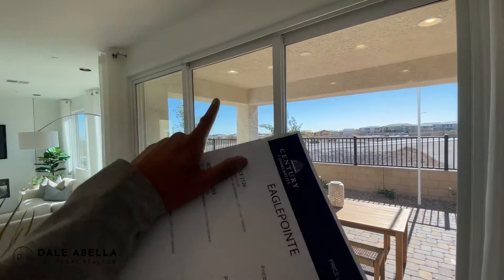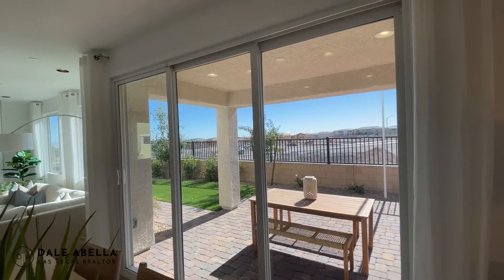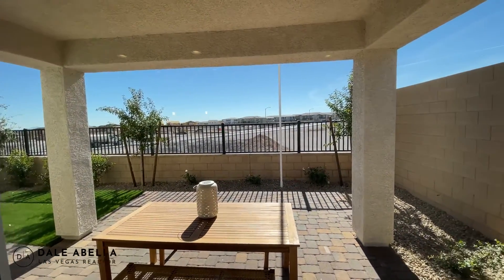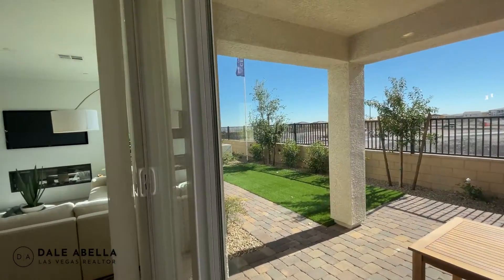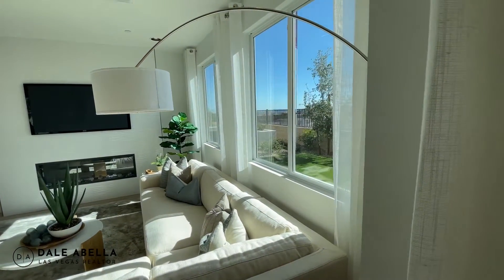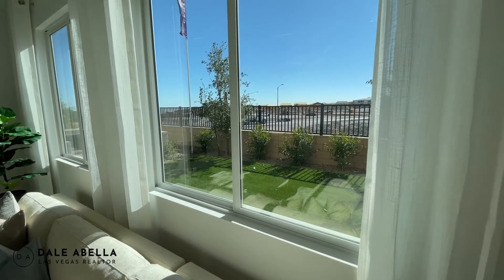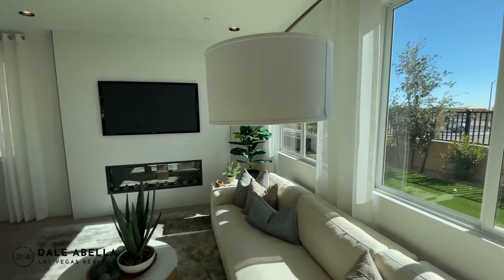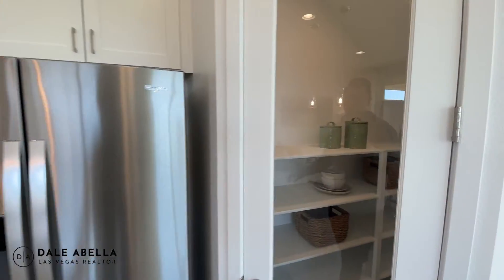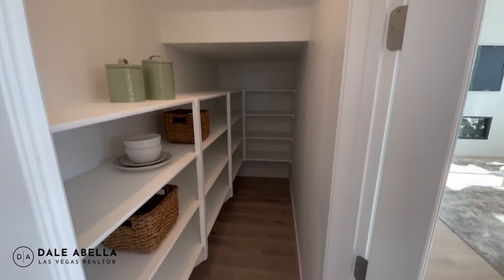I recommend the large sliding door — who wouldn't want lots of natural light coming in? The average backyard here is about 20 to 23 feet deep. The average lot is around 3,600 square feet — some will be smaller, some bigger. Towards the end of the community they're releasing the bigger lots. Here is the pantry.